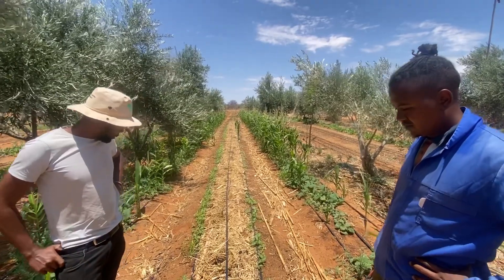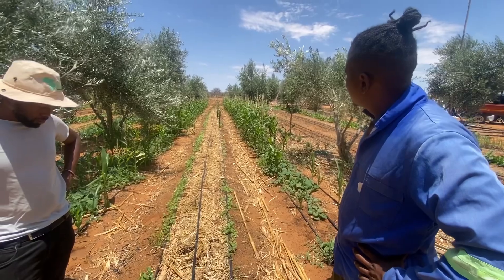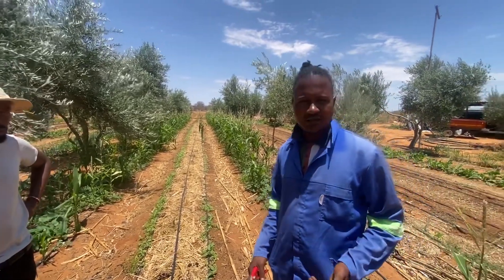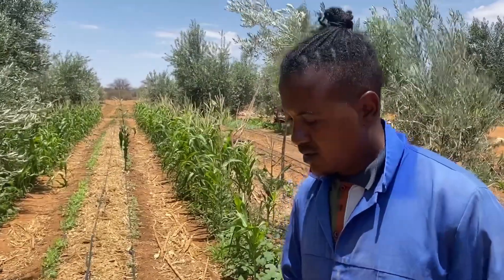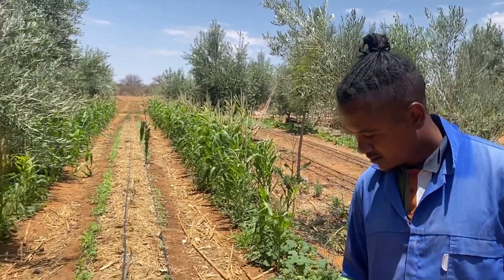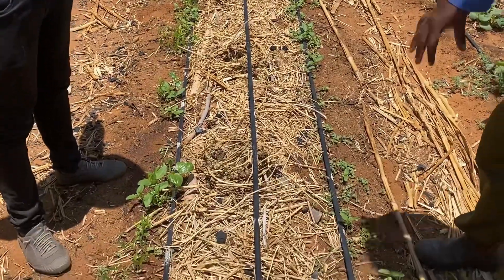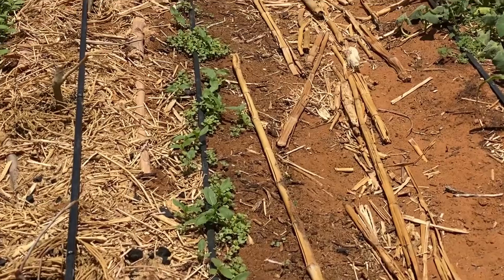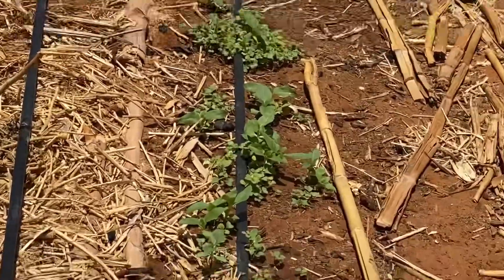This is a biomass bed that we planted here. One of our struggles is growing our own biomass, and this is a pilot site for us to see how well it will fare. On the sides we have fast-growing, nitrogen-fixing, root-and-soil-structure-building species: mustard, pigeon pea, and broom.